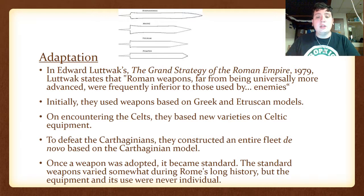To defeat the Carthaginians, they constructed an entire fleet based on the Carthaginian model. Once a weapon was adopted, it became the standard. The standard weapons varied somewhat during Rome's long history, but the equipment and its use were never individual — it was always the same for the entire army.